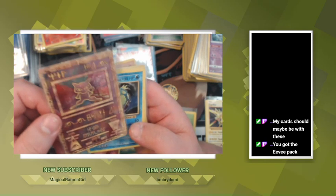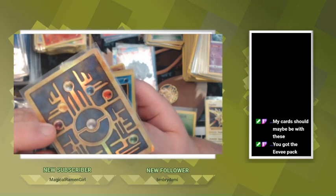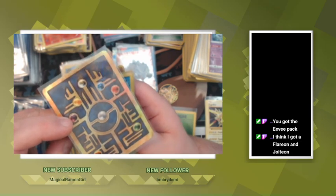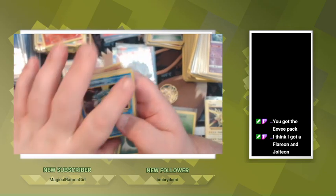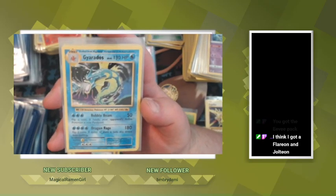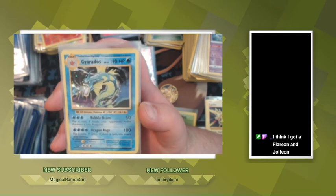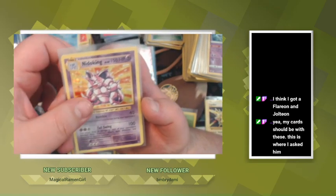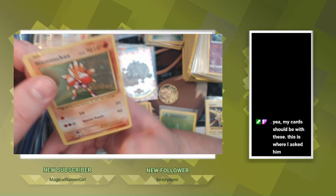Then I got my Ancient Mew, dude. You got a Flareon and Jolteon — yeah, I remember you pulling Flareon and Jolteon and I pulled Jolteon and Vaporeon from the same day. That's why I was confused — I'm gonna have to talk to him about that. There's a Gyarados from Evolutions, Nidoking from Evolutions, Machoke from Evolutions, and Hitmonchan from Evolutions.